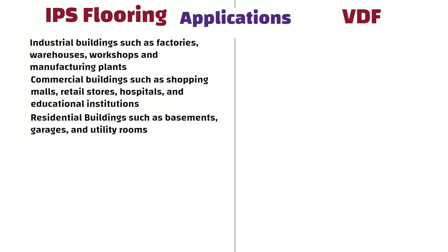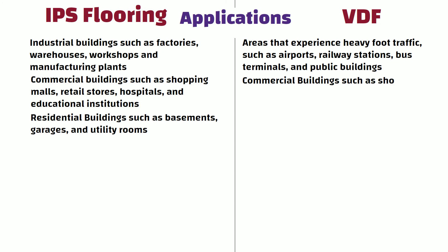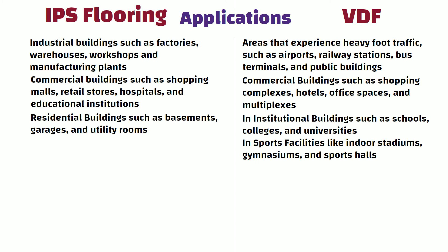VDF is extensively used in areas that experience heavy foot traffic such as airports, railway stations, bus terminals, and public buildings. In commercial buildings such as shopping complexes, hotels, office spaces, and multiplexes. In institutional buildings such as schools, colleges, and universities. And in sports facilities like indoor stadiums, gymnasiums, and sports halls.